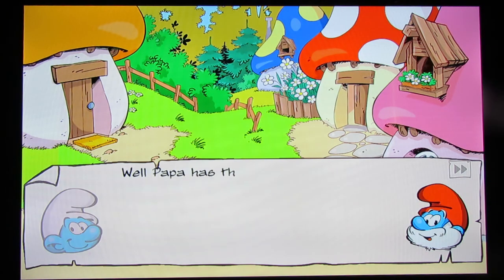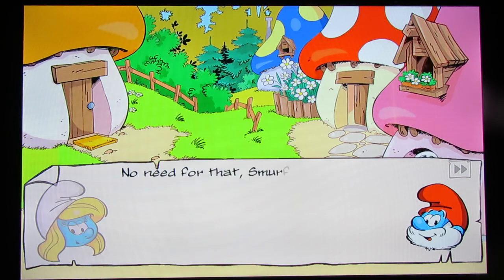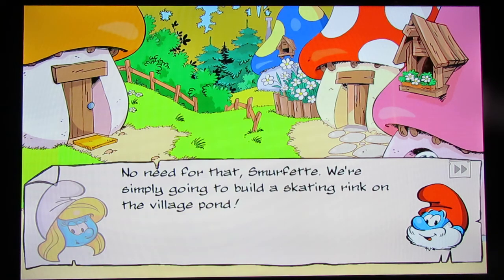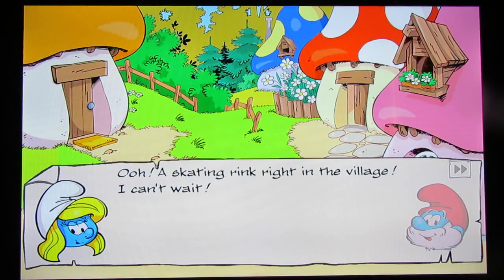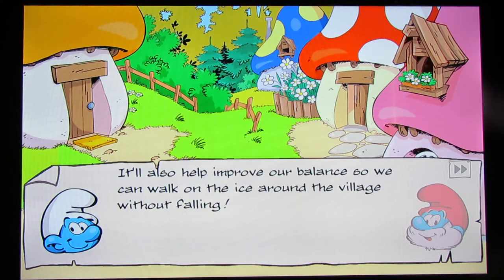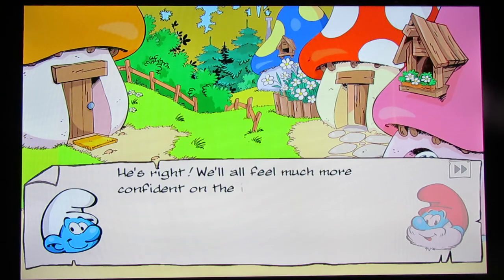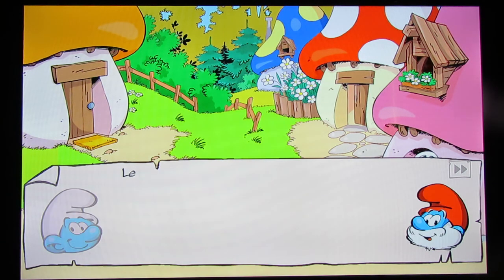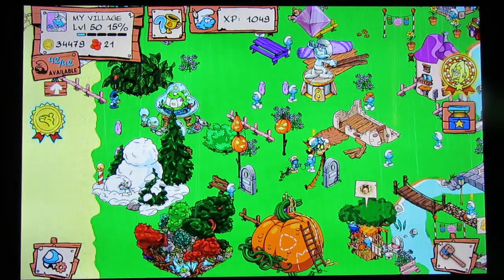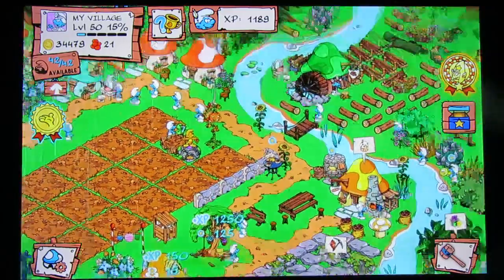'But how can we exercise if we can barely take a step outside without slipping and falling?' Let me guess — a skating rink? 'Papa has thought of a way to put the smurf back in his smurfs.' 'Are you going to use some of your smurfy magic?' 'No need for that, Smurfette. We're simply going to build a skating rink on the village pond.' 'Skating is exactly the sort of exercise you young smurfs need to chase away the blues. It'll also help improve our balance so we can walk on the ice without falling.' 'Let's get smurfing.' Where exactly in the cartoons was the village pond anyway?